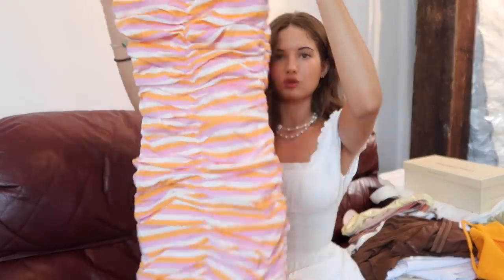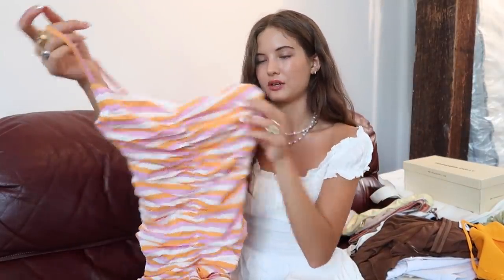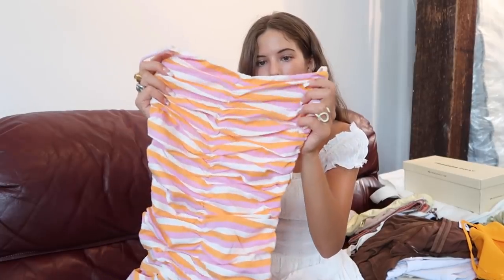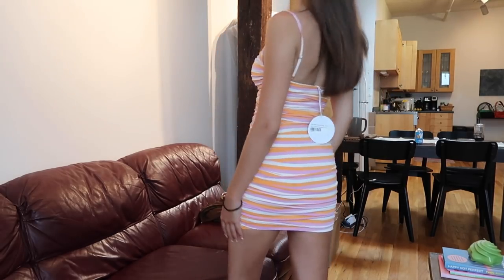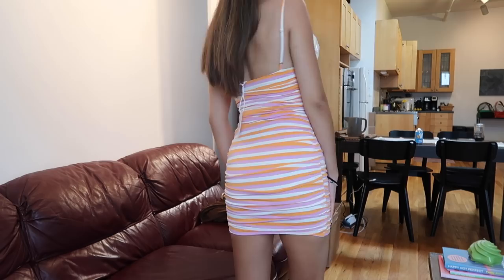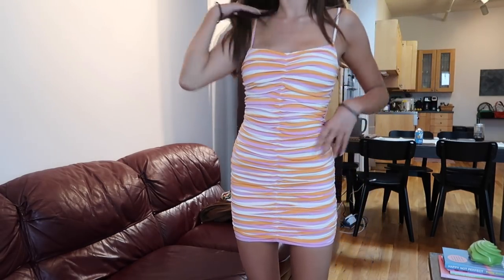And then the next dress I got is this one — super fun print again. It's basically ruched all the way down, so it's really flattering and hugs your body great. But again, it's striped with pastel creamy colors — orange, purpley pink, and a beige. It reminds me of a popsicle. I think it's super fun. Great for a little park day or something, or dressier. Whatever you want to wear this to, I think it's really cute.